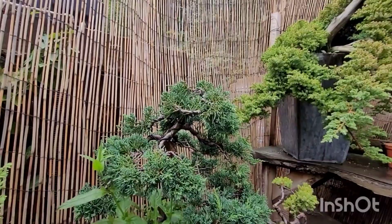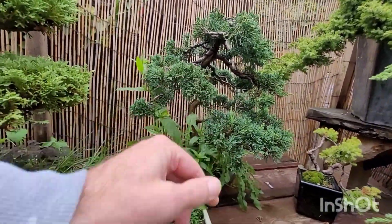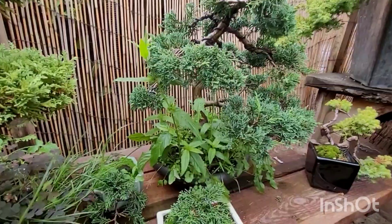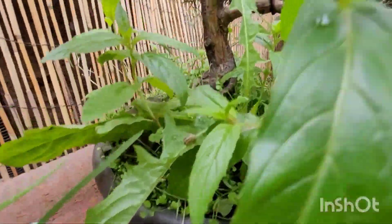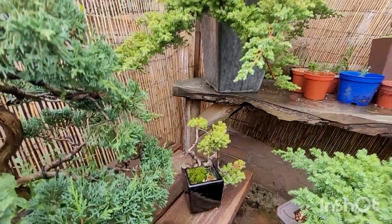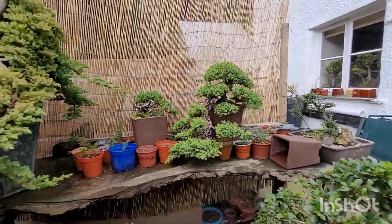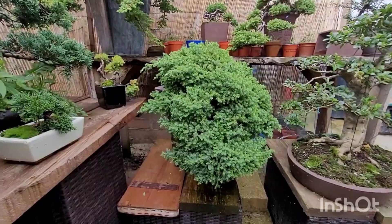We'll go over the bench again. This one here — the Shimpaku — it's a major weeding job, it's like a jungle. Procumbens, procumbens, procumbens — I'm working on procumbens at the minute. Big procumbens.